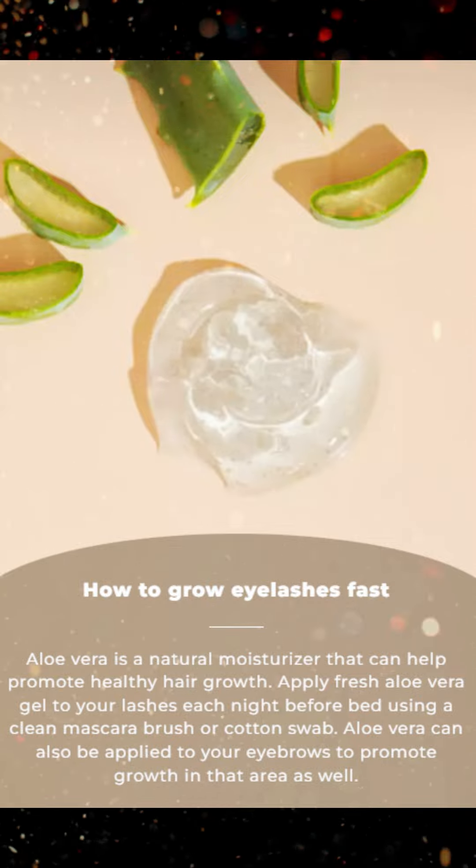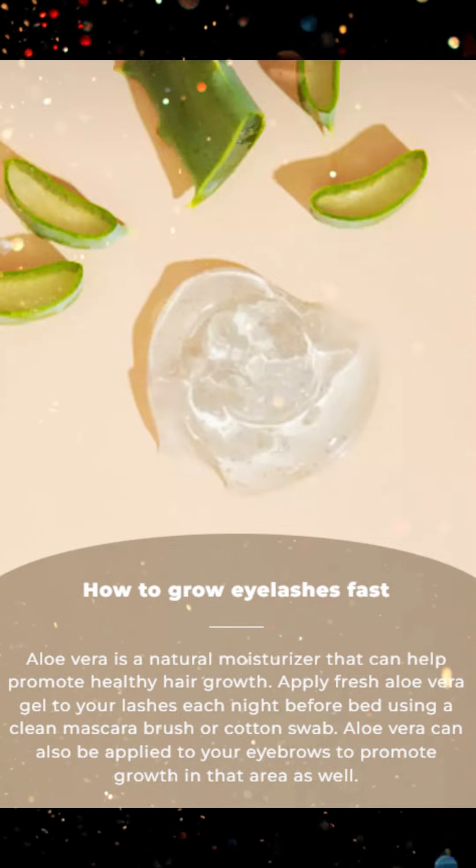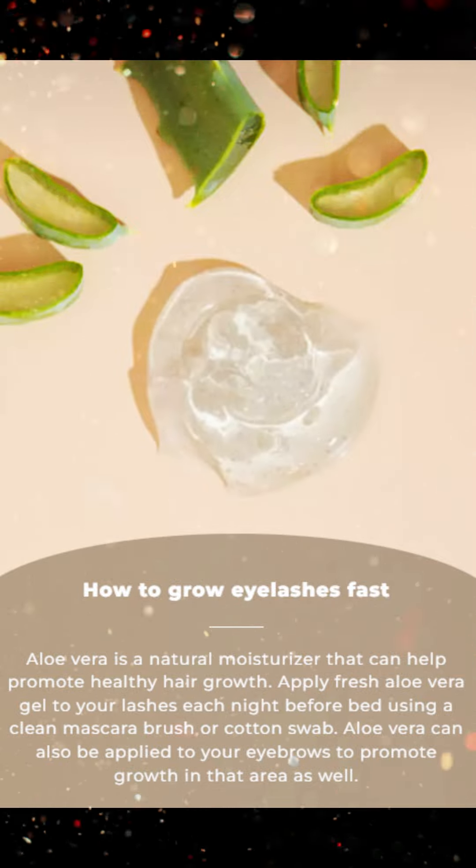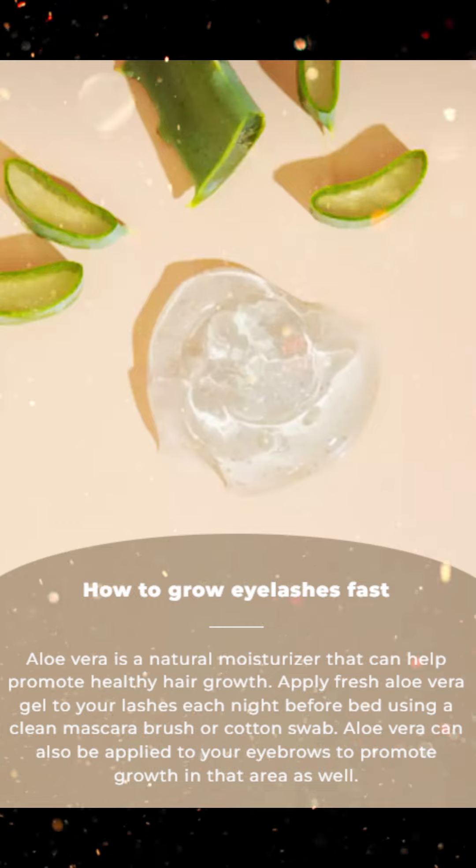Aloe vera is a natural moisturizer that can help promote healthy hair growth. Apply fresh aloe vera gel to your lashes each night before bed using a clean mascara brush or cotton swab. Aloe vera can also be applied to your eyebrows to promote growth in that area as well.